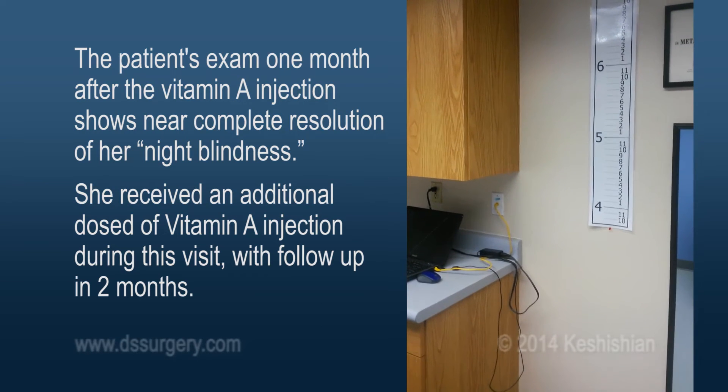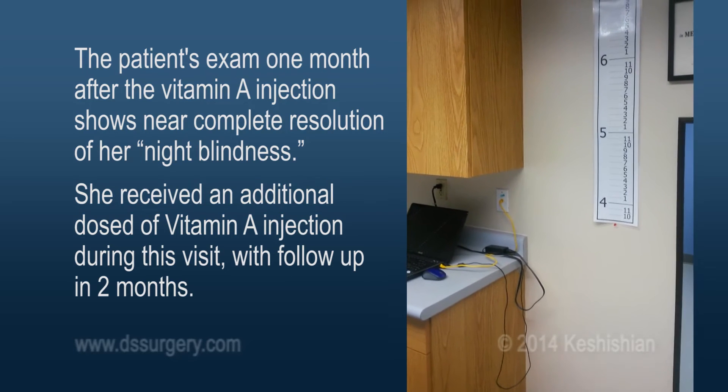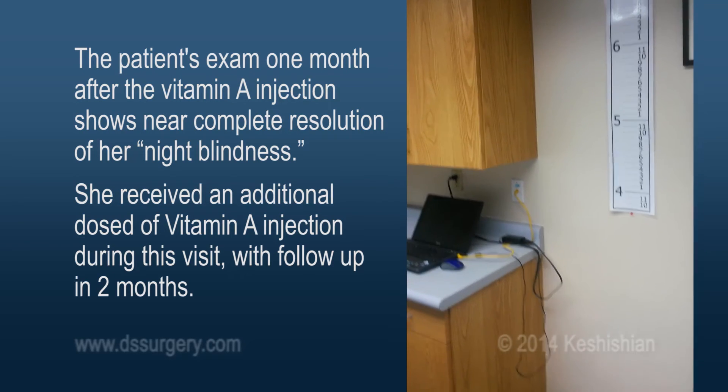Can you see the chart? I can see the chart. And you can see the numbers? Yes, I can see all of the numbers.